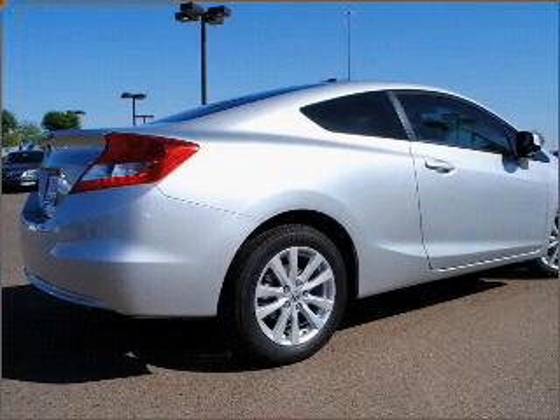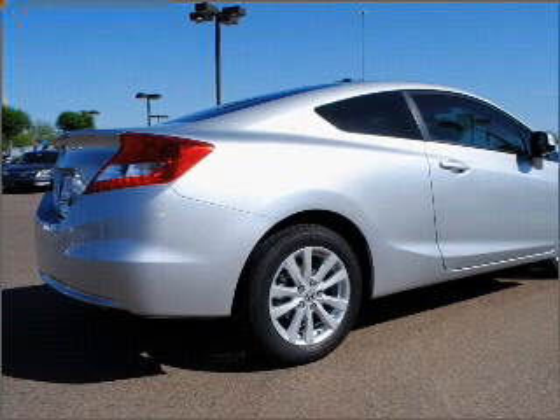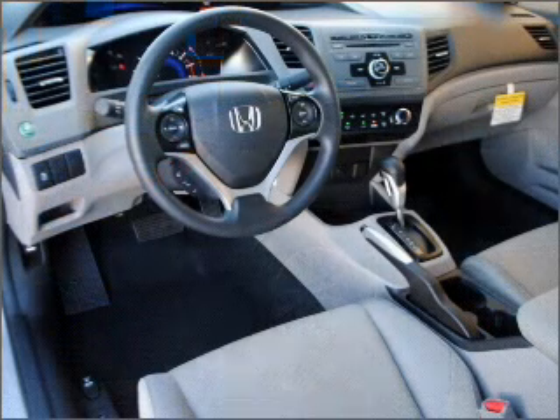You will appreciate the safety feature of anti-lock brakes. There's nothing like a sunroof on a nice day, and memory settings are just one of the extras.